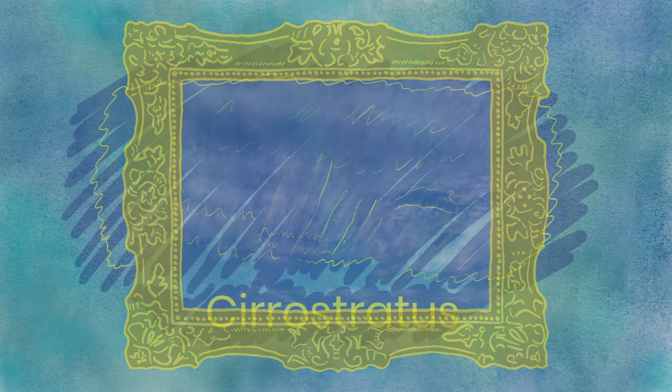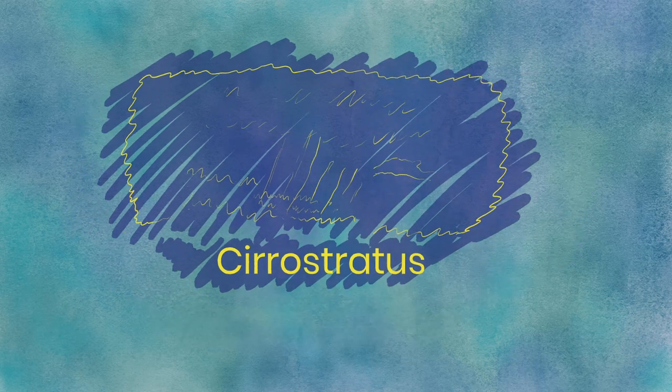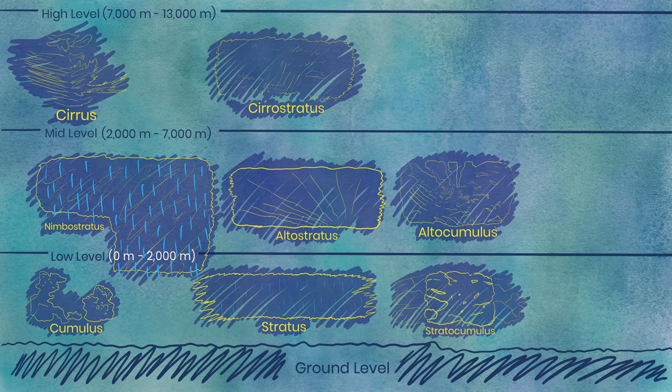Cirrostratus. The final form of the stratus variants, cirrostratus clouds are also quite delicate. Being stratus and spread so uniformly, they look translucent, like a wedding veil floating in the sky. At times, these clouds can be so long that they can cover the sky further than the eye can see.